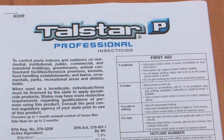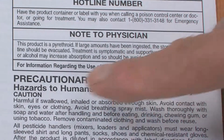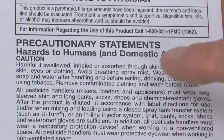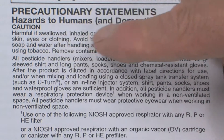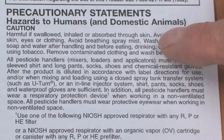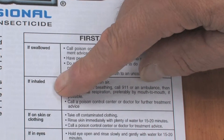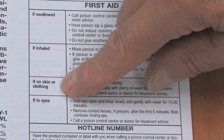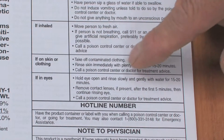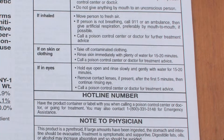For the Tall Star label, they also have precautionary statements covering hazards to humans and domestic animals. They say caution — it's harmful if swallowed, inhaled, or absorbed through the skin. They go on to tell you what personal protective equipment you should wear to protect yourself while using the product. In addition, there are specific first aid directions for swallowing, inhaling, skin contamination, or eye contamination.